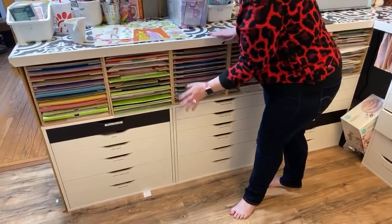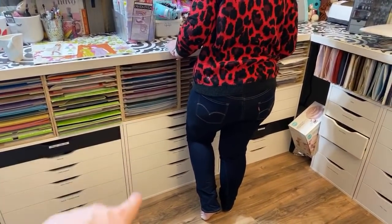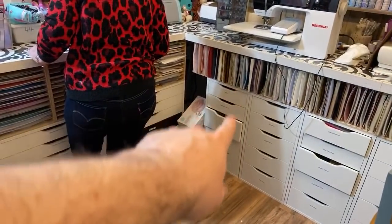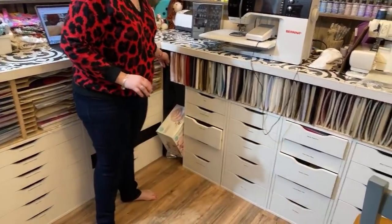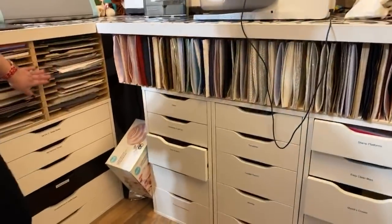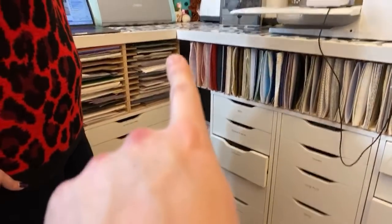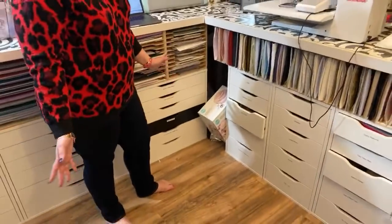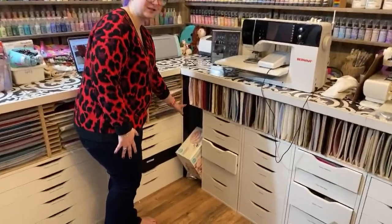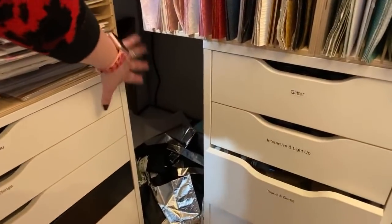He removed all but the middle shelf from each unit, screwed the holders together in a line, then screwed them down into the Alex units. One key breakthrough: the height of an 8.5x11 Stamp and Storage unit on top of a narrow Alex is exactly the same as a 12x12 unit on a wide Alex — which means you can put one continuous desk surface across them all.